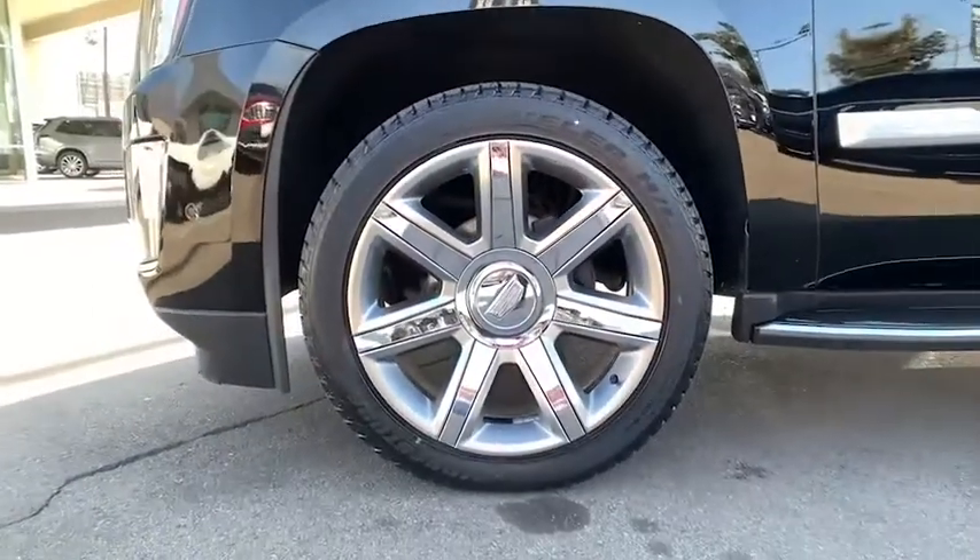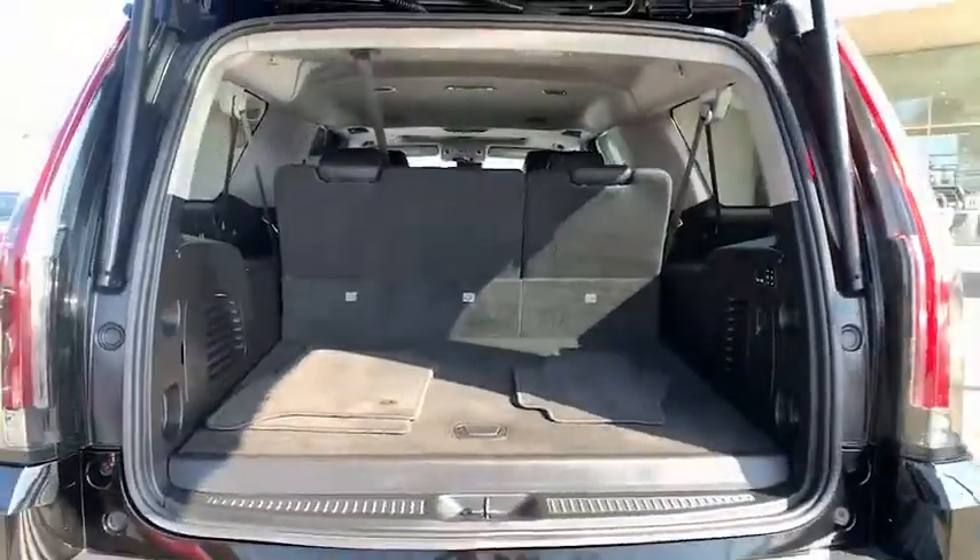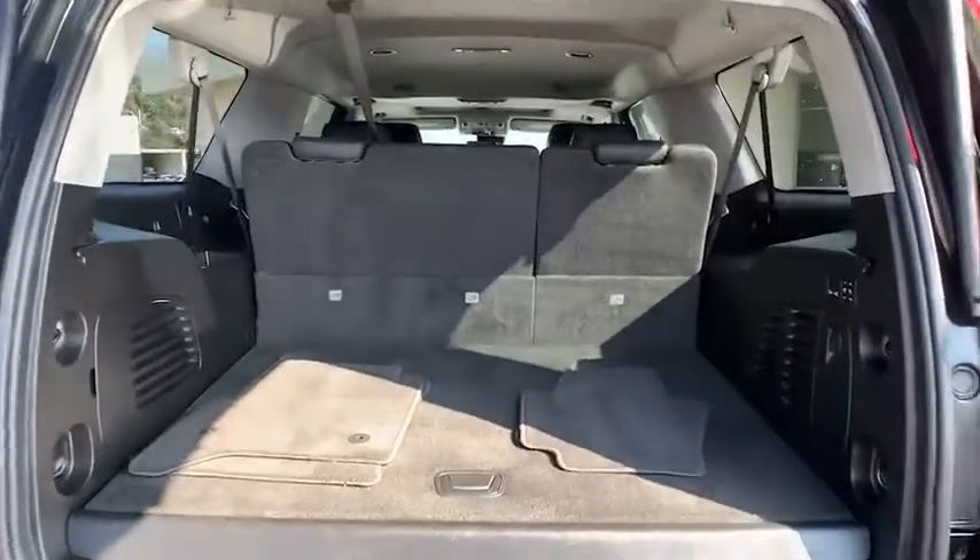Floor mats, keyless start, four-wheel disc brakes. Drive away with a great deal on this vehicle. Call or stop in today.